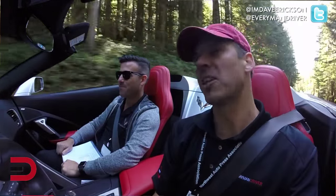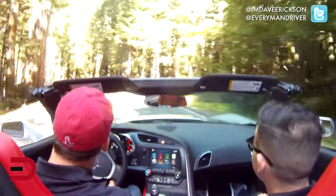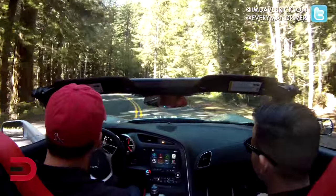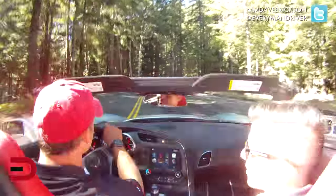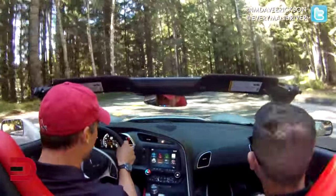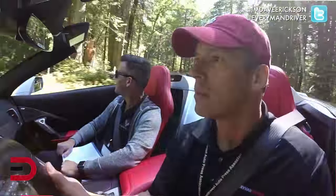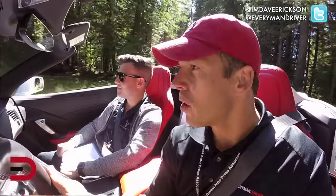Looks like we scared all the wildlife! The National Park is beautiful but not ideal for a performance car — driving through here in these cars feels like a tease. You can't really do anything; it's unfair to the car.